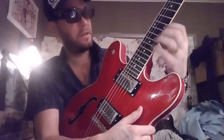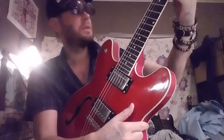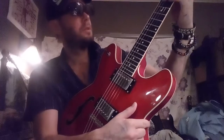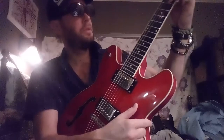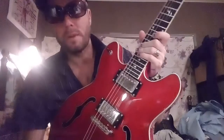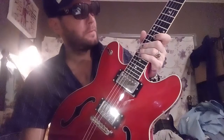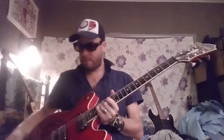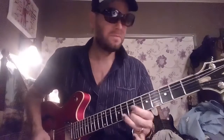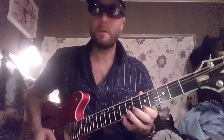For my hands, since I'm a strat player, this gets a bit small. Otherwise the neck is really nice — the other one is very thin as well, so this is very playable. For blues gigs, probably this one; for home, the other one. But both sound fucking amazing.